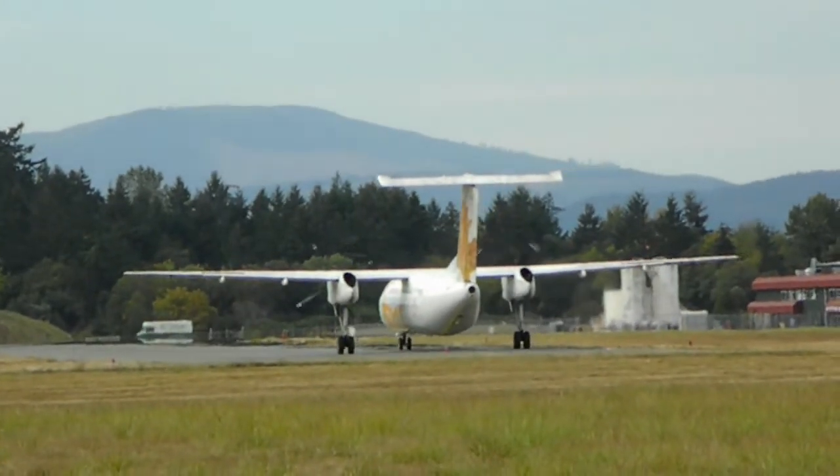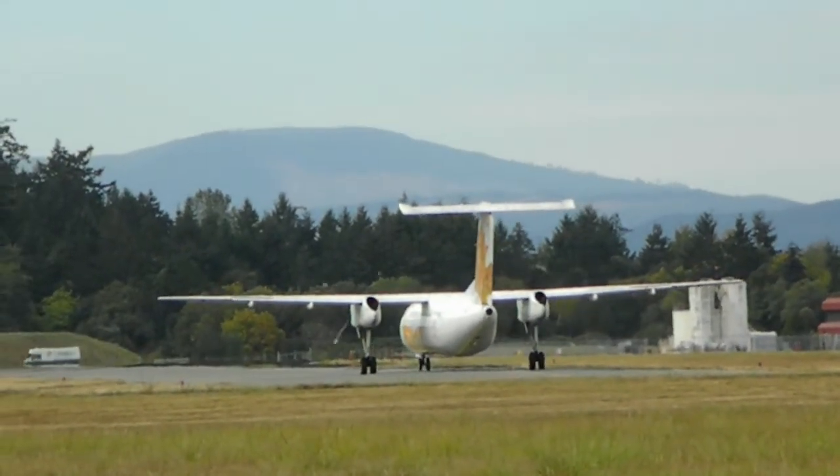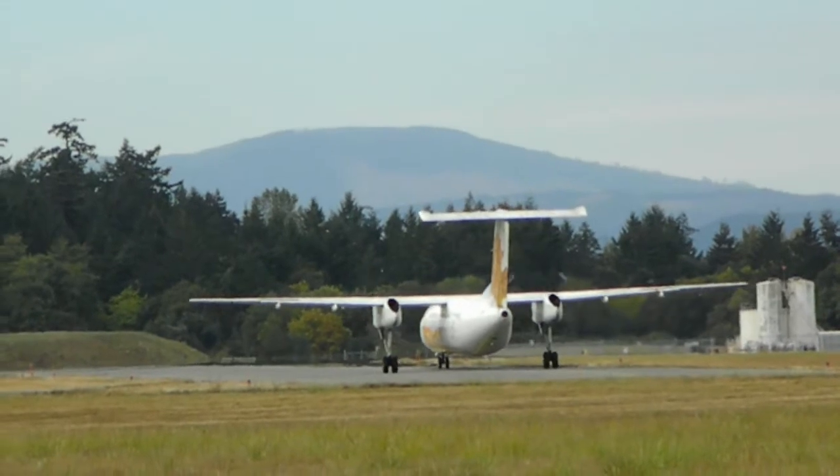The Dash 8 was originally designed by De Havilland, and for a while Boeing owned De Havilland. And, you know, it's now owned by Bombardier.